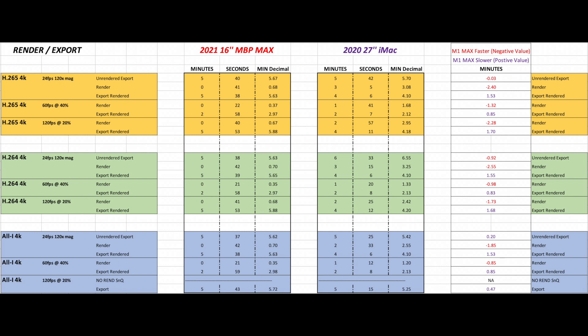Here are the rest of the times for the other codecs and frame rates. A general theme is that the M1 Max can render things significantly faster than the iMac, but the iMac pulls ahead in export times.